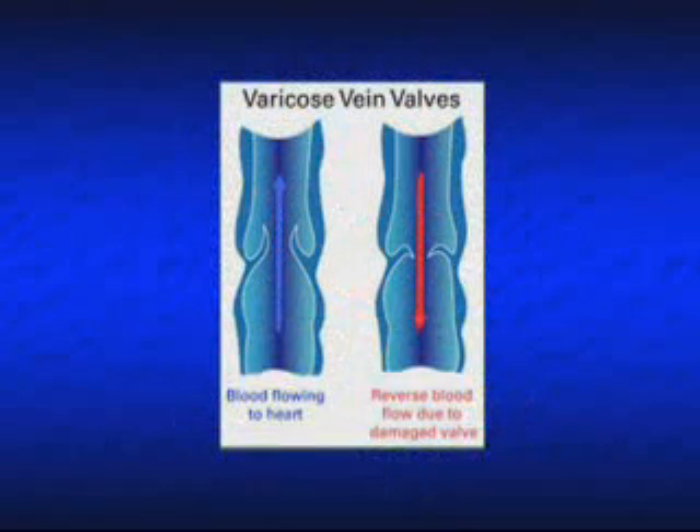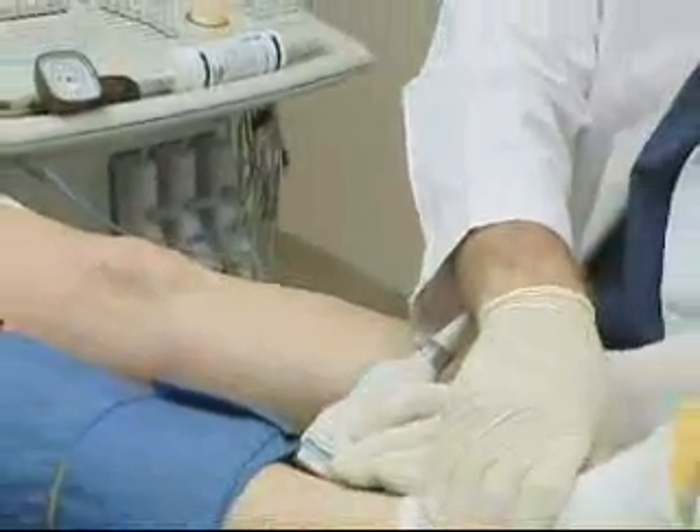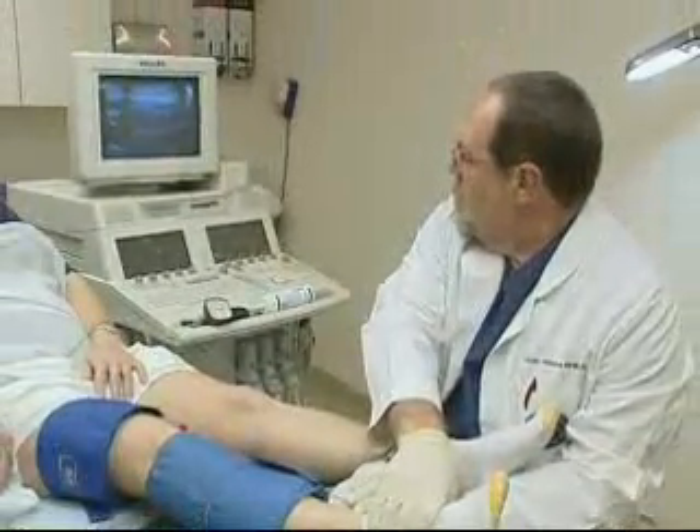The arteries to the legs and arms can be involved with the same atherosclerosis, or hardening of the arteries, that affects the heart or the carotid arteries. Arterial vascular testing allows us to identify the location of the blockages and to determine the degree to which the cholesterol plaque obstructs the vessel.